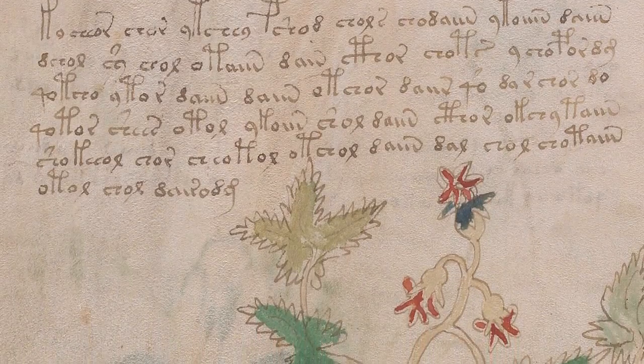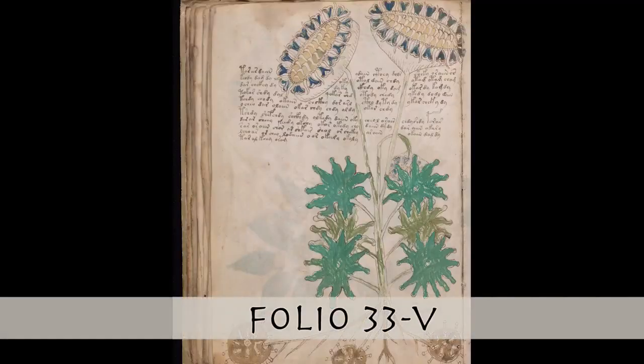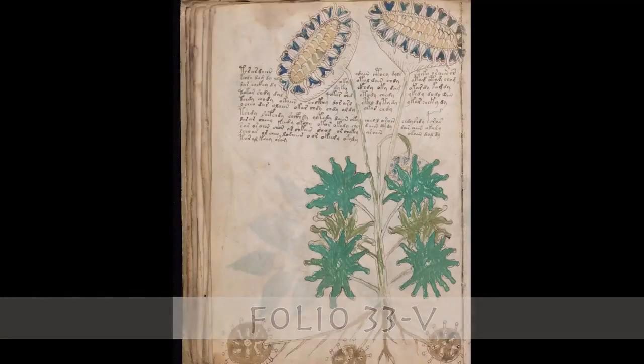Similarly, we have identified around 30 words with illustrations. We were convinced that this is simply plain Turkish, so we challenged ourselves by translating a full page of text.